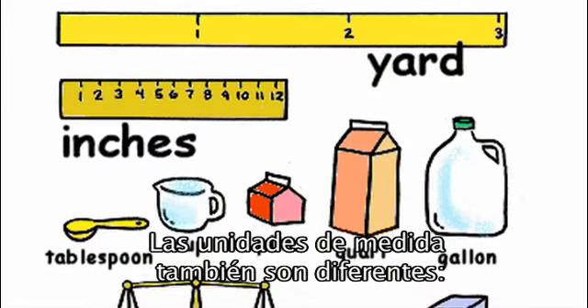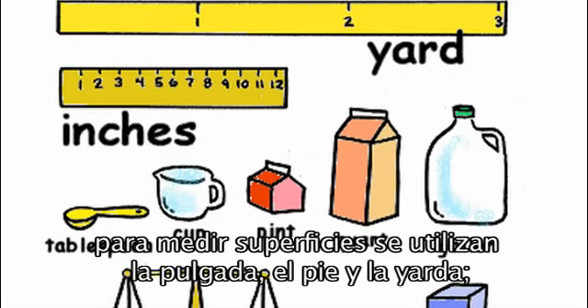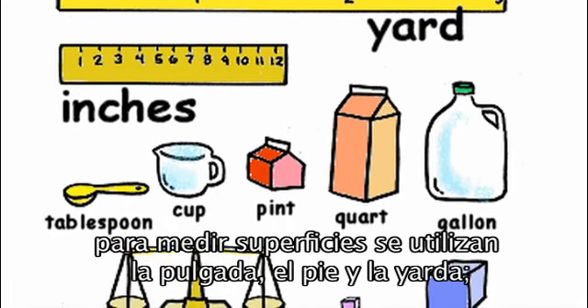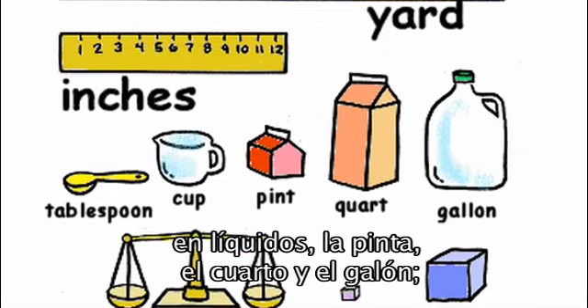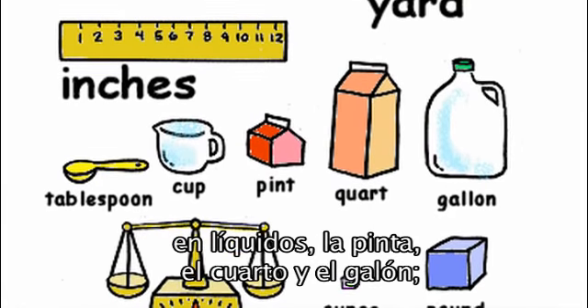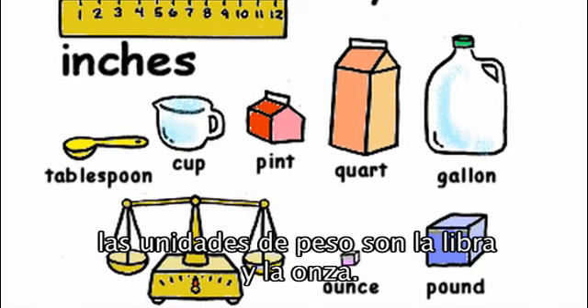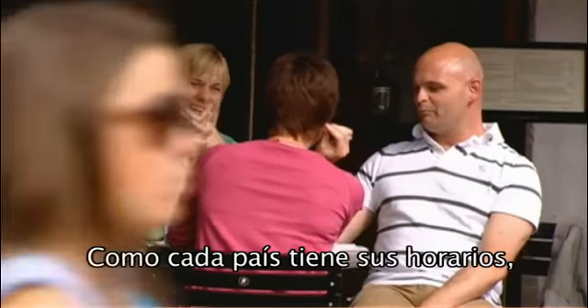The units of measurement are different too. To measure surfaces they use inches, feet and yards. Liquids are measured in pints, quarts and gallons. The units of weight are ounces and pounds.